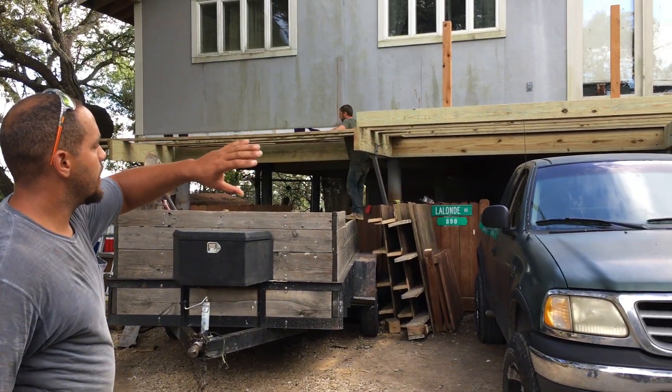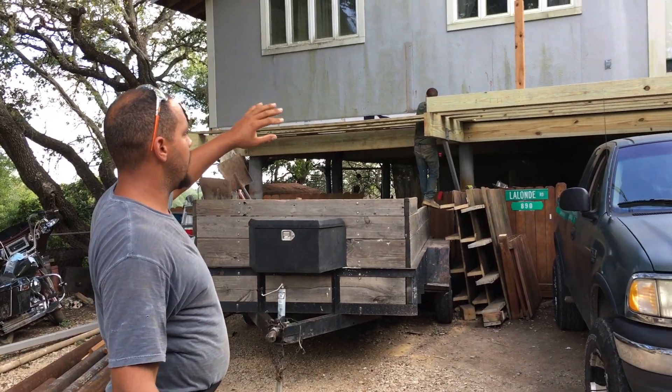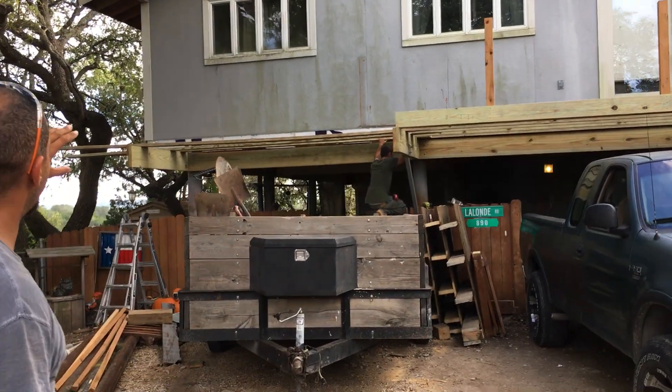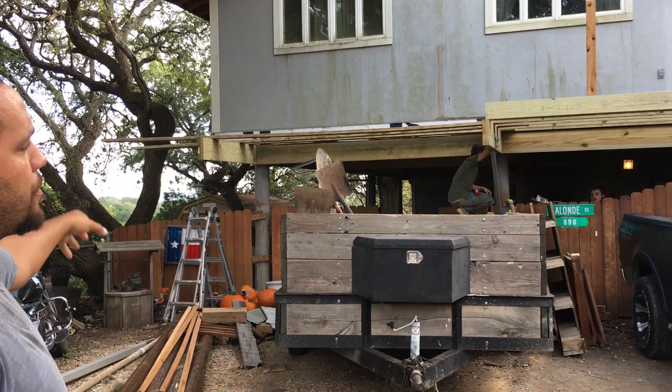This front deck was pre-existing but it had a little bit of rot to it. It was looking pretty bad, so we went ahead and taken that all down. We're just rebuilding the entire thing and we're also extending it to the other side of the house so we can have that wrap around deck.